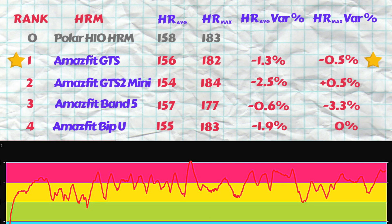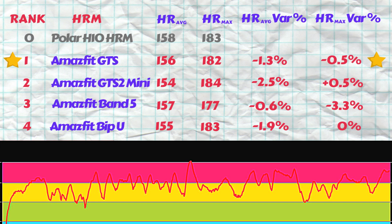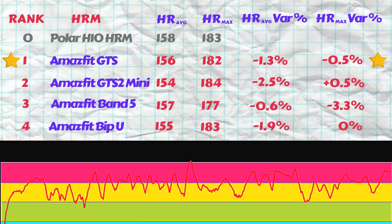Thank you all for watching. Let me know your thoughts in the comments below. If you found the heart rate test useful and insightful, please click the red subscribe button below the video to ensure you don't miss any of our future content.